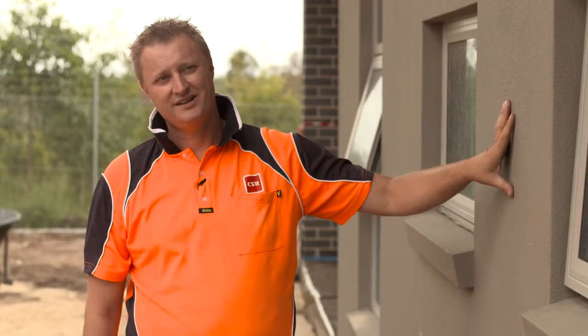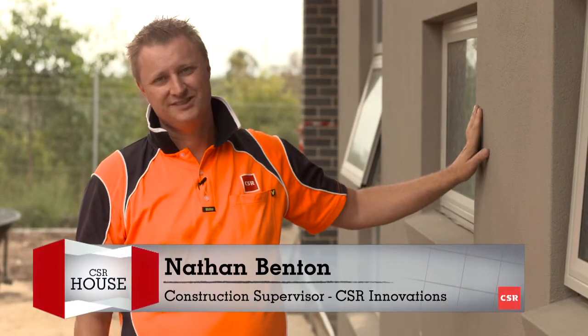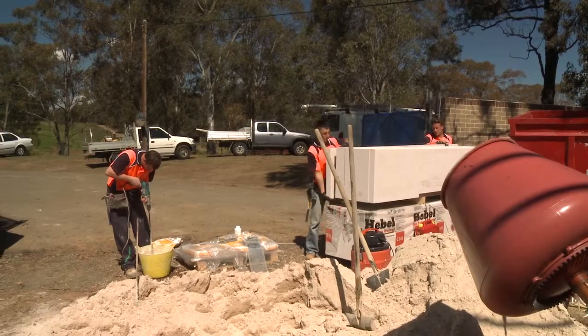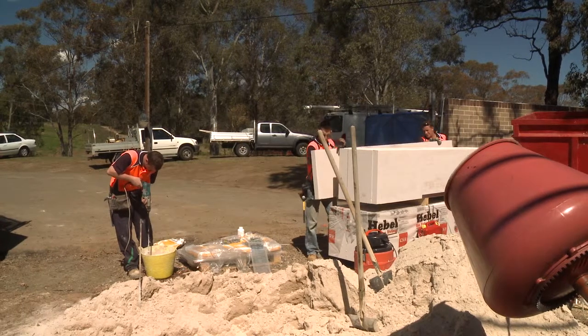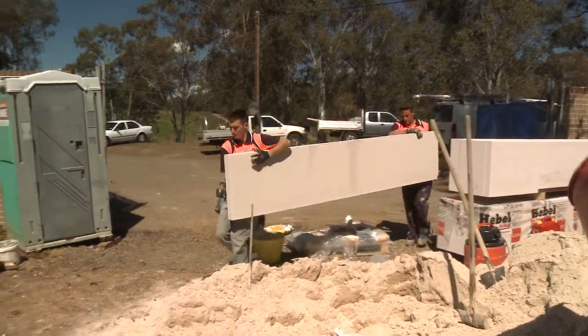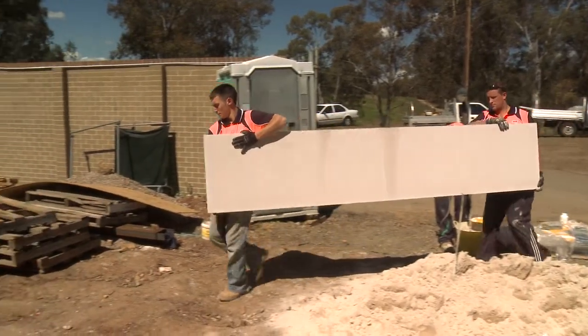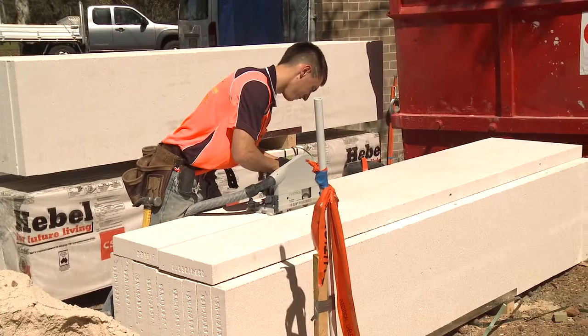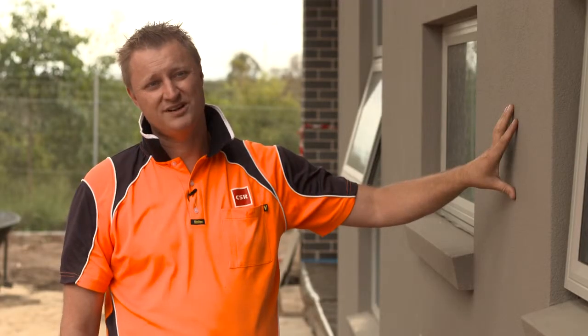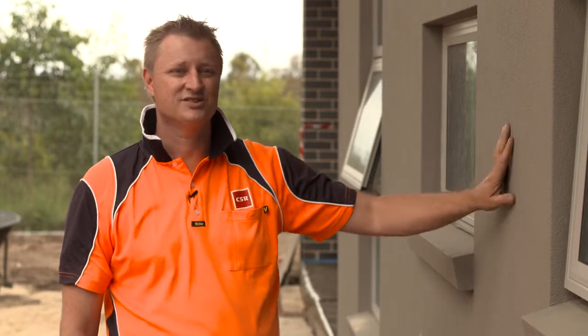Hebel is a fantastic wall cladding system. These Hebel power panels come in 600mm wide panels in varying lengths from 2.4 up to 3 metres — 75mm autoclaved concrete. It's very easy to store on site; it comes in palletised modular form. There's less wastage on site because you can accurately determine how much product you need. You can use conventional power tools — a circular saw with a power tip blade — and carpenters generally install the product, which eliminates the need for other trades on site.